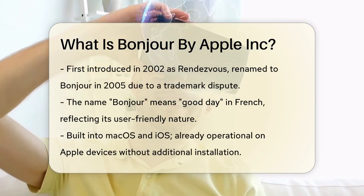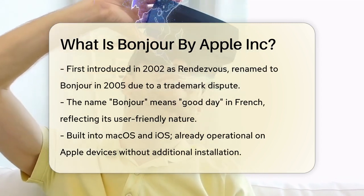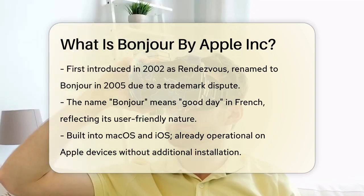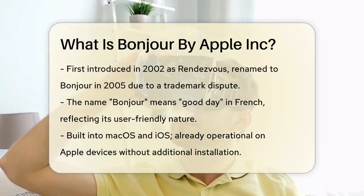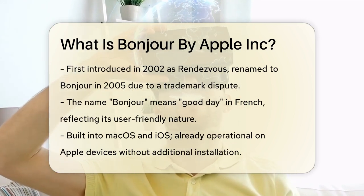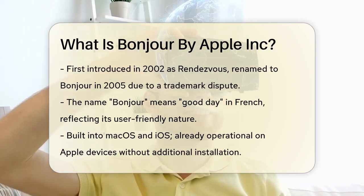Bonjour was first introduced in 2002 as part of Mac OS X 10.2, but it was originally called Rendezvous. However, due to a trademark dispute with TIBCO Software, Apple renamed it to Bonjour in 2005. The name Bonjour is French for 'good day.'